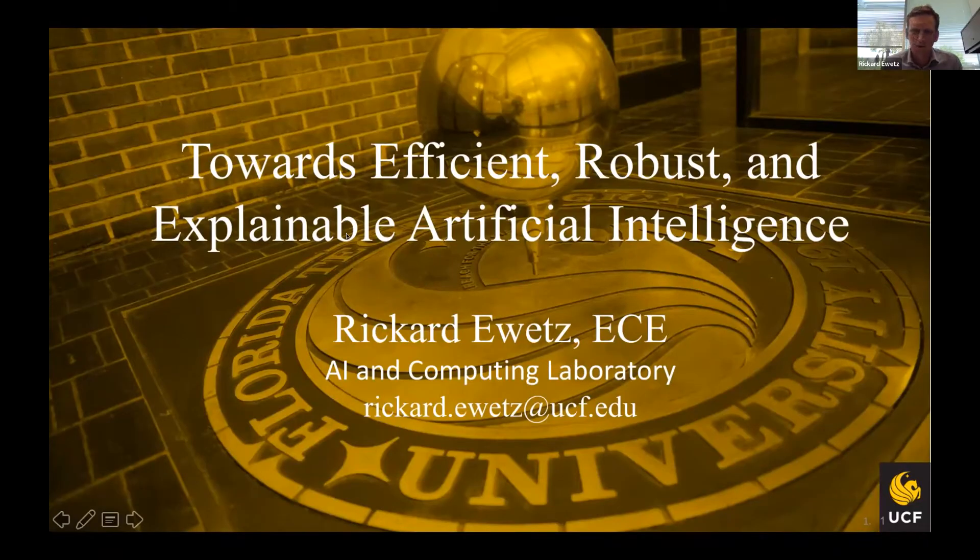Thank you everyone for joining me today. This is the second time I'm presenting during this lunch talks — I presented two years ago about computer-aided design and a little bit about emerging computing systems. It's great to be back because my research has shifted a little bit more towards artificial intelligence, and I'd love to update everyone and explore new opportunities for collaborations.